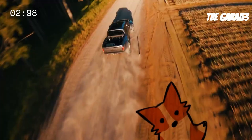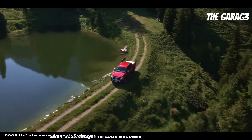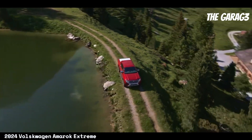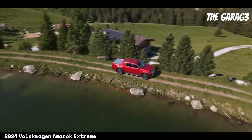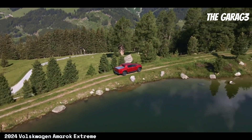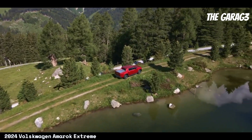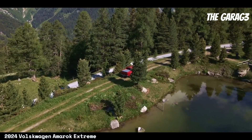Welcome to the channel. The Amarok 2024 Extreme is a vehicle that combines power, technology, and off-road capabilities in a robust and attractive package. With a 3.0L V6 turbo diesel engine, eight-speed automatic transmission, and four-motion all-wheel drive, it offers exceptional performance.